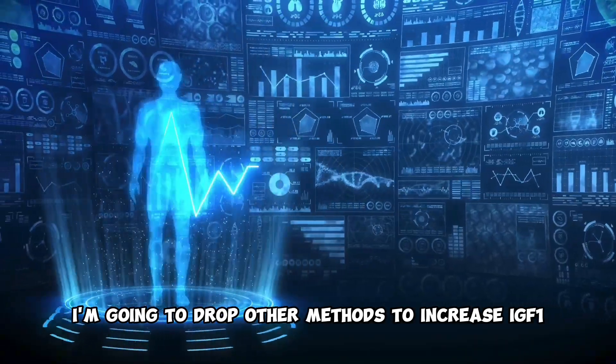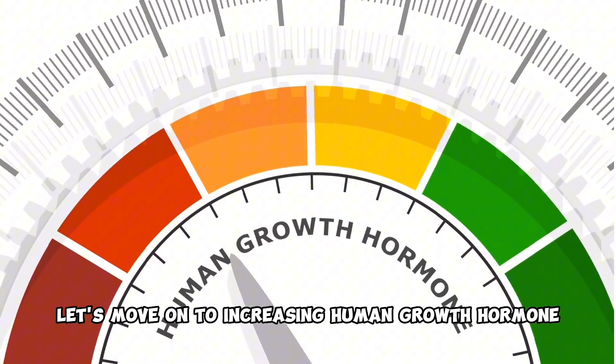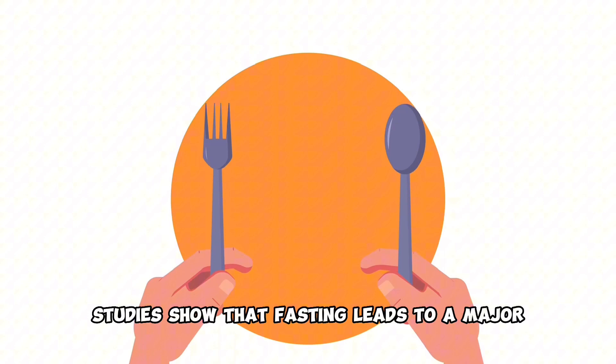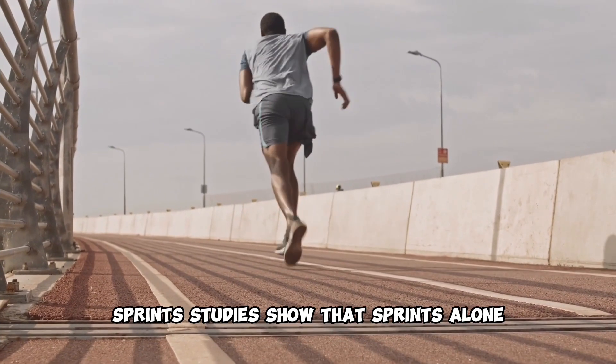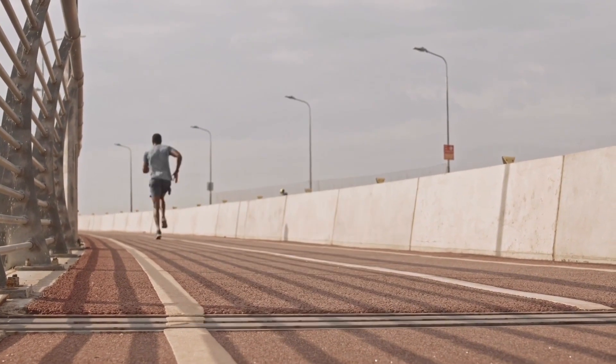I'm going to drop other methods to increase IGF-1 in the description. Let's move on to increasing human growth hormone to the max. First, intermittent fasting. Studies show that fasting leads to a major increase in HGH levels. Second, sprints. Studies show that sprints alone can increase HGH by 700%.